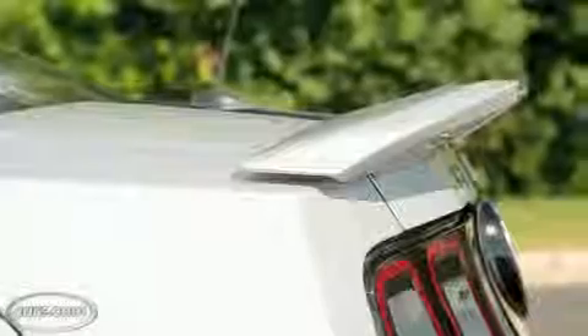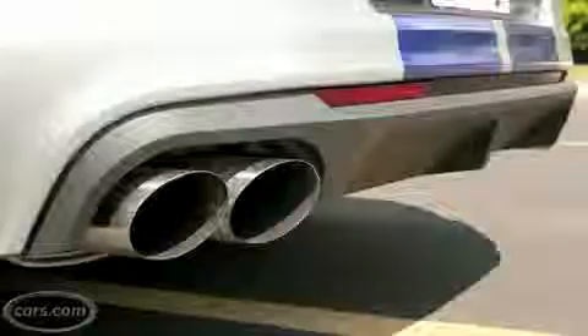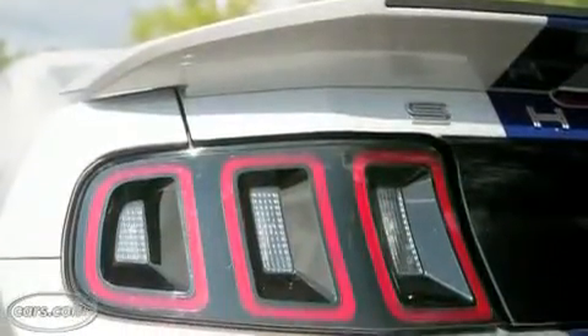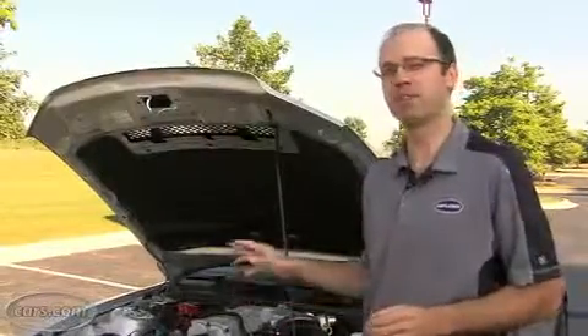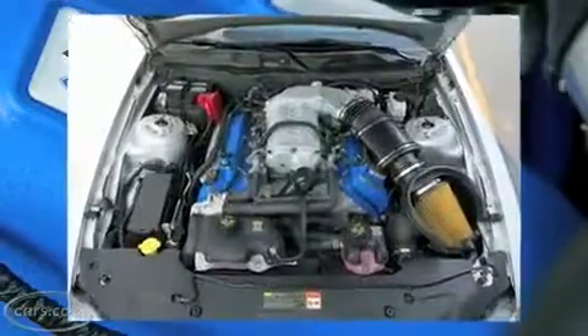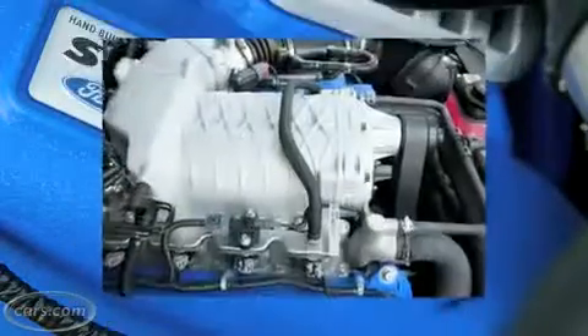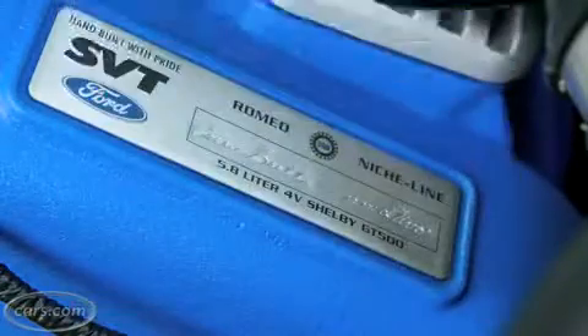Around back, you get a trunk lid spoiler, quad exhaust tips, and a nice-looking treatment of gloss black trim and LED taillights. The source of the GT500's impressive power and torque figures is a 5.8-liter supercharged V8 engine. And what makes this car so fun to drive is also what potentially limits its performance.